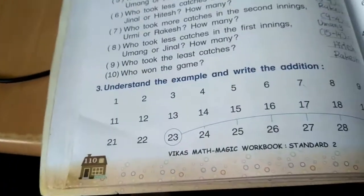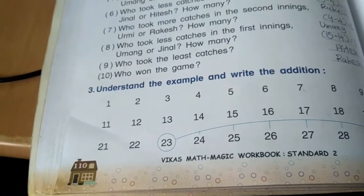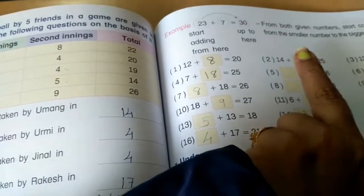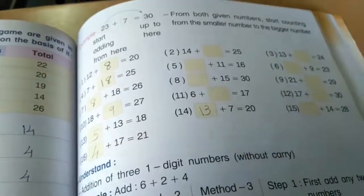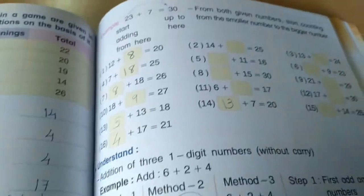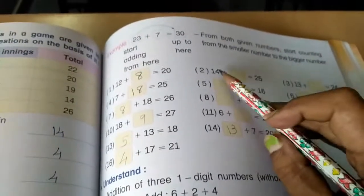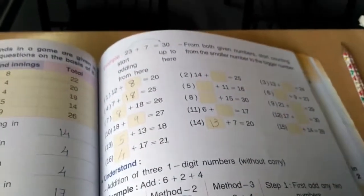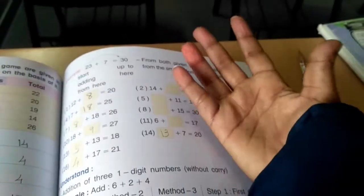This is the way we can observe the data and write down the answers. Next is question number 3 — understand the example and write the addition. That's a super easy exercise. I have already done some examples; we will do the rest.